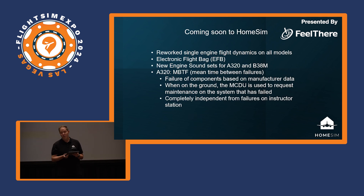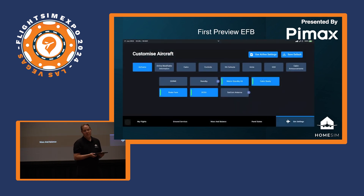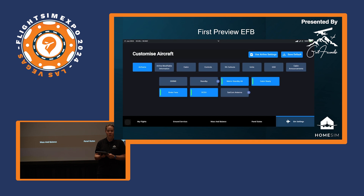The MTBF system is completely independent from the failures on the instructor station. Failures not normally available to HomeSim users could still appear through the maintenance-based failure system — you won't be able to trigger them manually, but they may occur based on historical failure data. The EFB screenshot I'm showing is early access — still in development with more features to be added — but it gives an idea of where we're going. It will be quite extensive and available for all HomeSim customers.